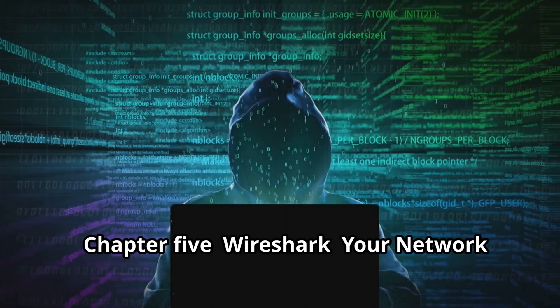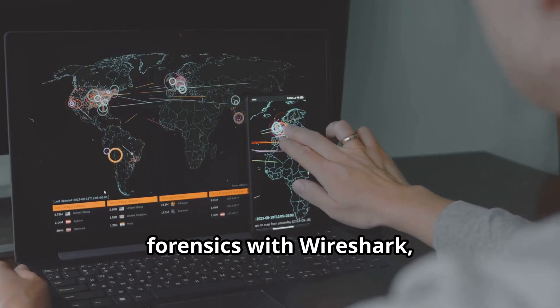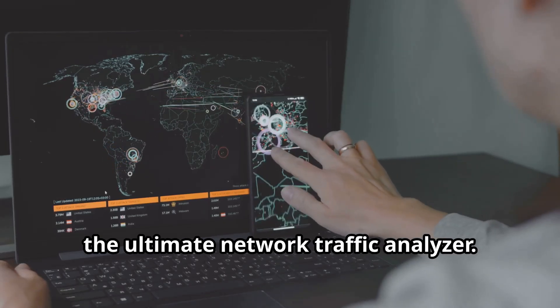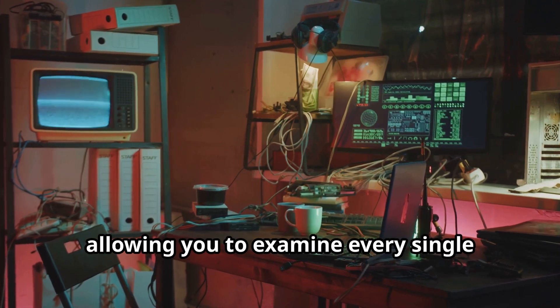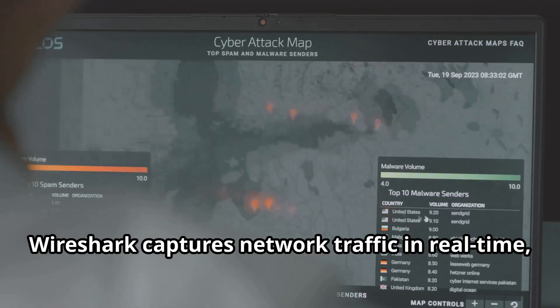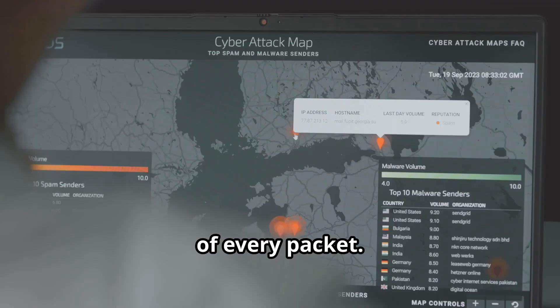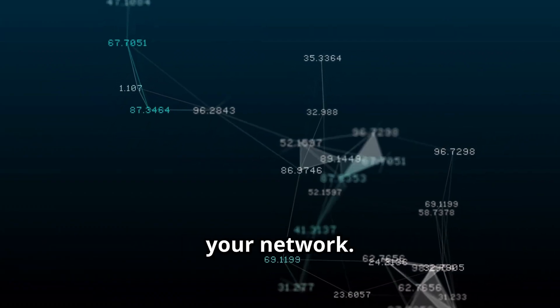Now let's talk about Wireshark, your network traffic detective — the ultimate network traffic analyzer. It's like having a microscope for your network, allowing you to examine every single packet of data that flows through it. Wireshark captures network traffic in real time, providing you with a detailed breakdown of every packet. It's like listening in on the conversations happening between devices on your network.